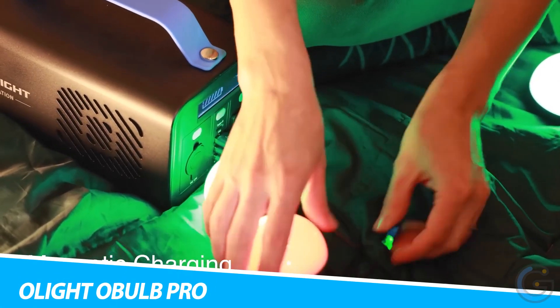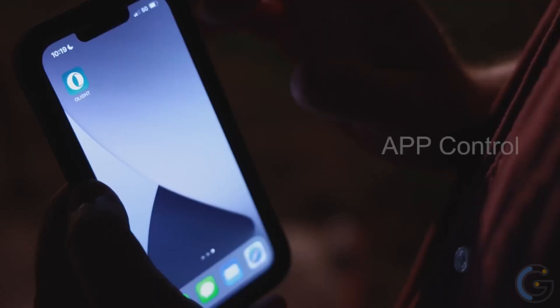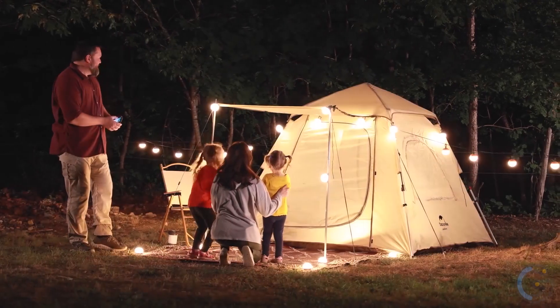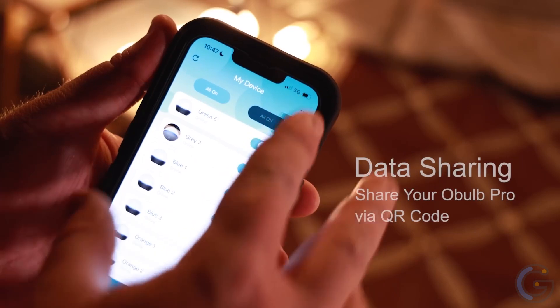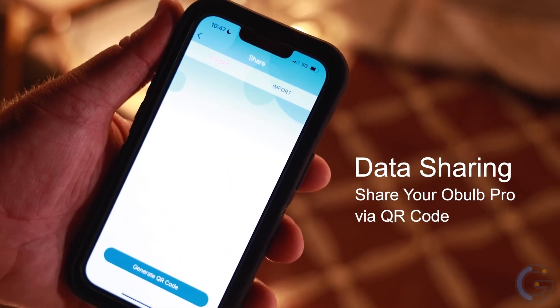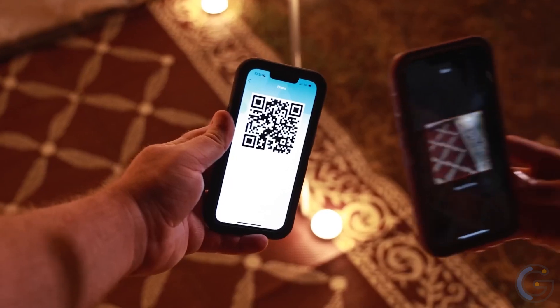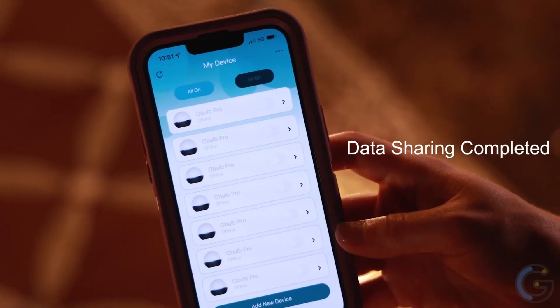Olight O-Bulb Pro. Take control of your lighting when you have the Olight O-Bulb Pro Multicolor Light. Offering a convenient wireless design, it connects via Bluetooth to an app on your smart device. Through the connected app, you can change modes, adjust brightness levels, and select colors easily. Not only that, but you can also use the app to check your remaining battery power and runtime. Furthermore, the app also features group control of up to 8 groups as well as data sharing.